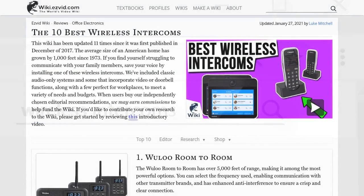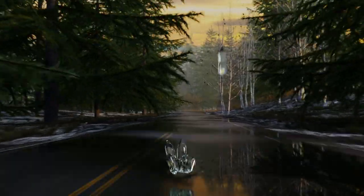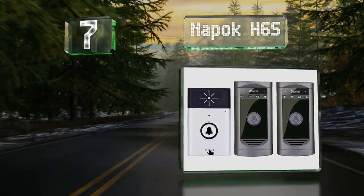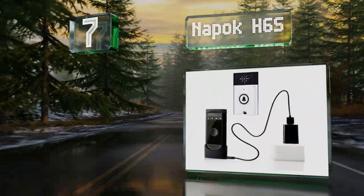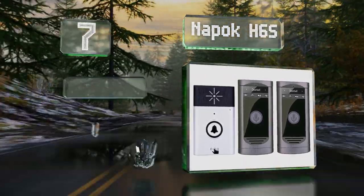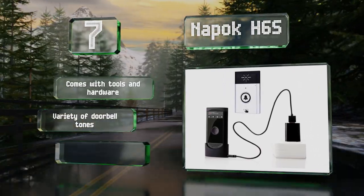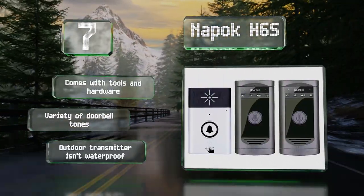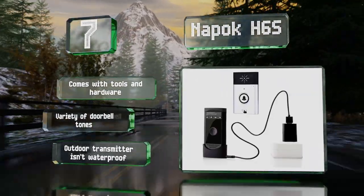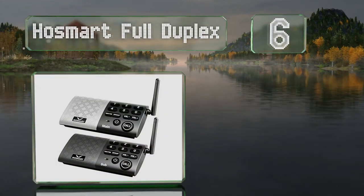At number seven, pairing the included receivers with the Napok H6S transmitter is quick and simple. Their package includes a USB charging station and strong double-sided tape for mounting. It comes with all the tools and hardware needed for installation and offers a variety of doorbell tones, but the outdoor transmitter isn't waterproof.